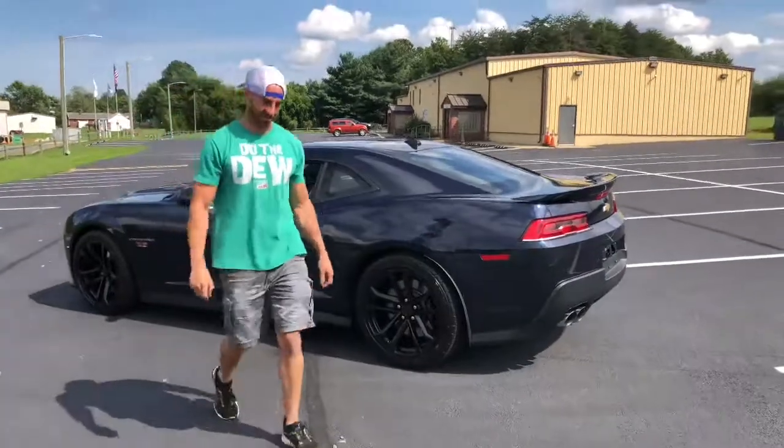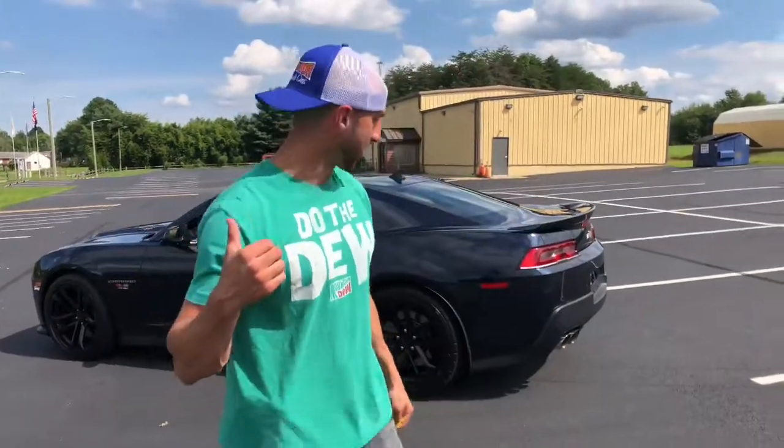Guys, what's up? It's Mark. How's everybody doing? Check this out. Behind me is another video because I bought the car back. You know why? Because I love it. And the best part of all, it's only got a few hundred more miles on it.